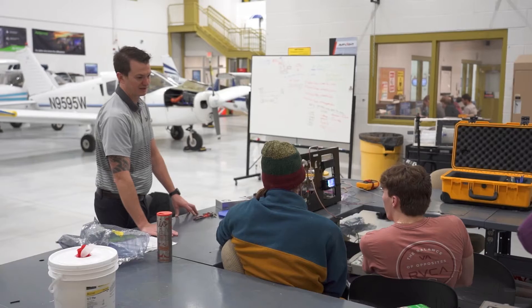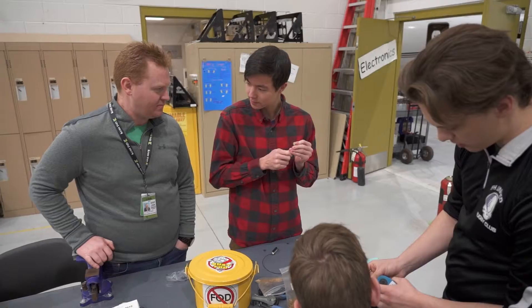Our instructors definitely worked in this industry and they're teaching us from what they've learned. Students get to learn about airplanes and electrical at the same time.